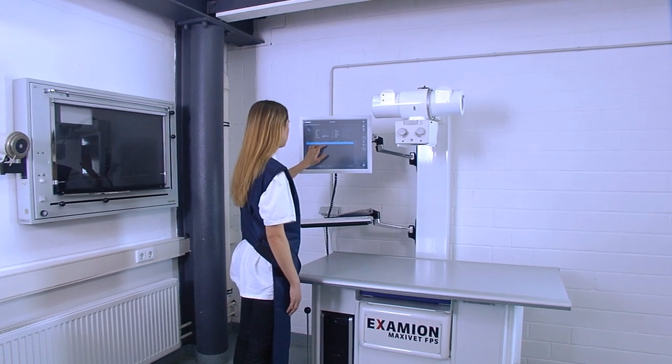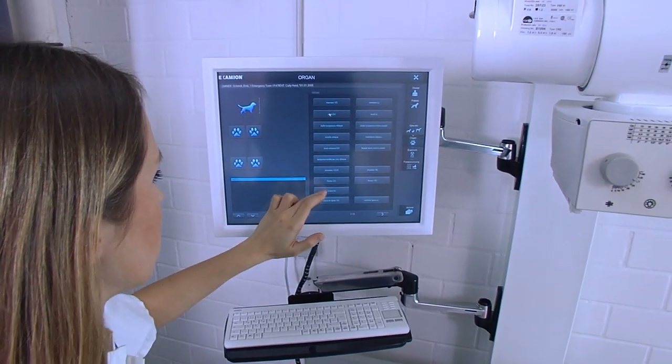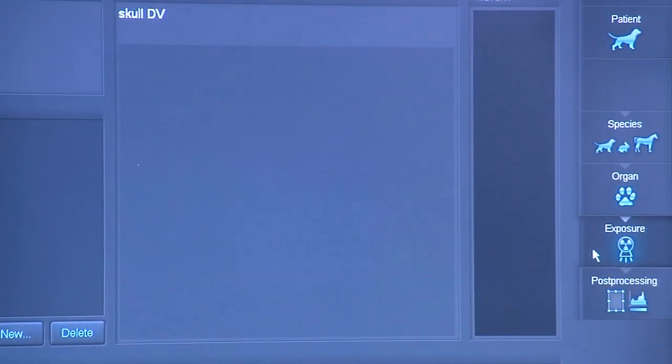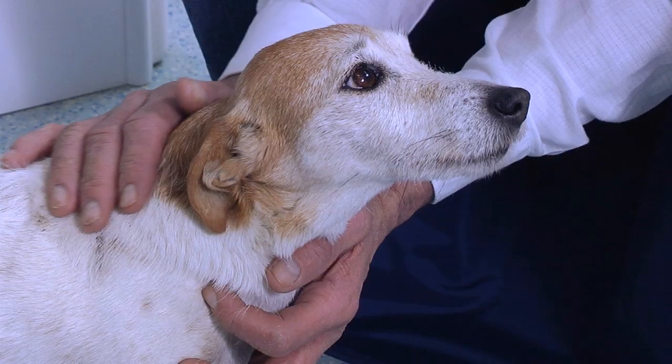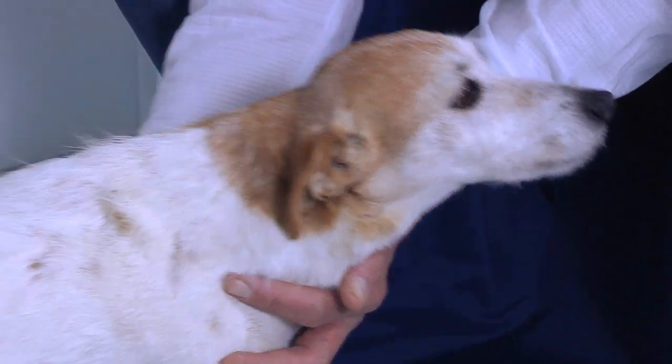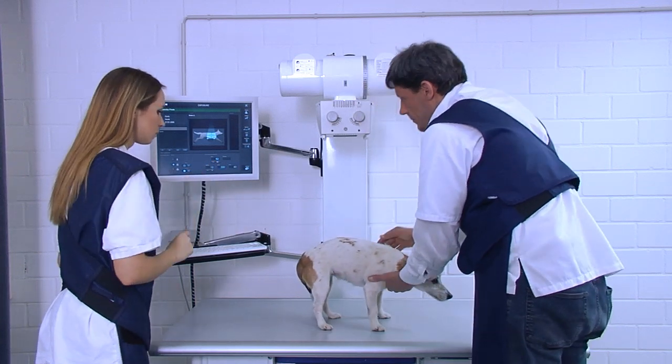MaxiVet — the Examion full digital x-ray solution for the small animal clinic, with floating table, flat panel detector, and intuitive touch screen functionality. Quick and easy to use, the premium solution for stationary x-ray imaging in small animal veterinary medicine.